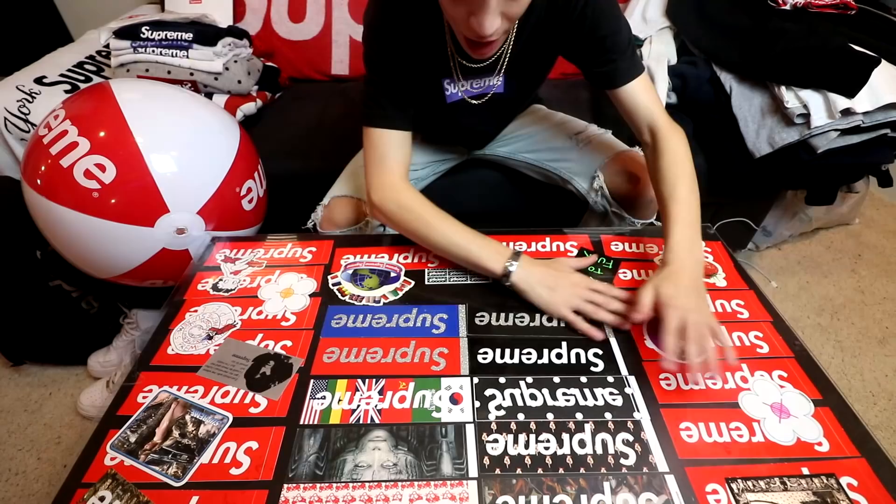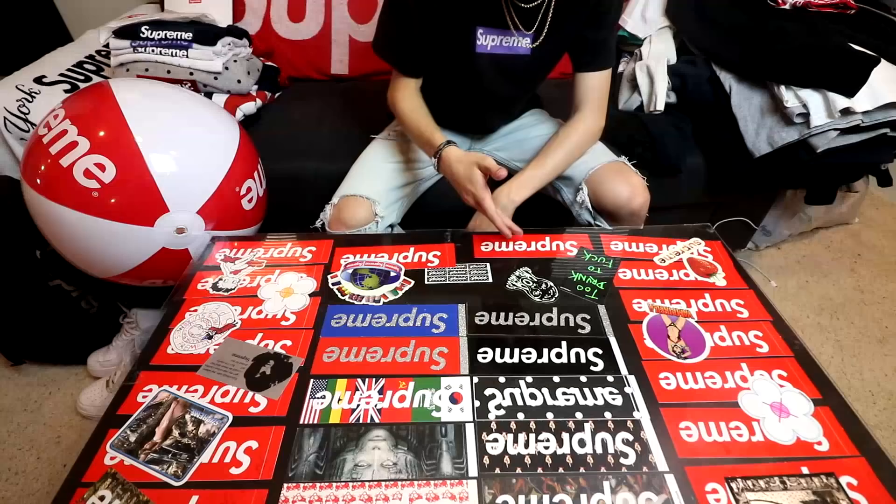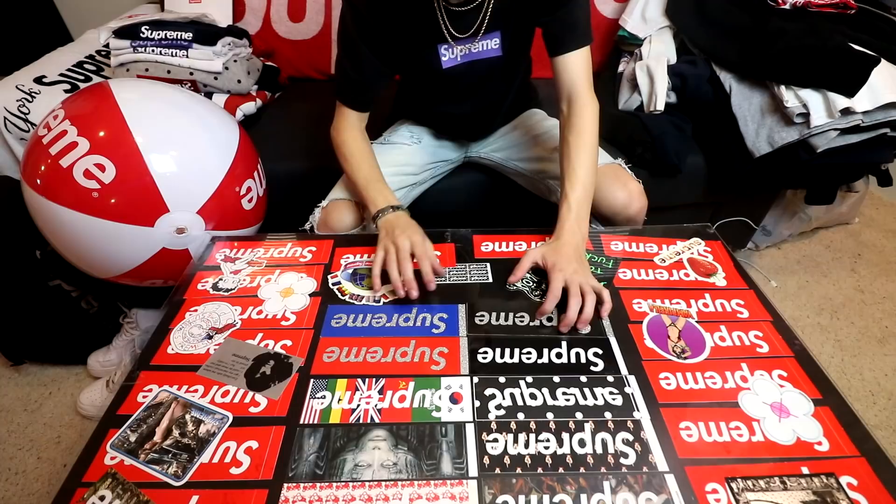The next thing I wanted to show you guys was my sticker table. I've got a lot of rare box logos and stuff on my table — for example, I've got the CDG one, the felt, the glitter set, the world one, the Medusa, Pink Panther, and a couple smaller stickers. I'm planning on adding more to my sticker collection. I actually got a custom piece of glass made to go on top so these don't move around, which is great.